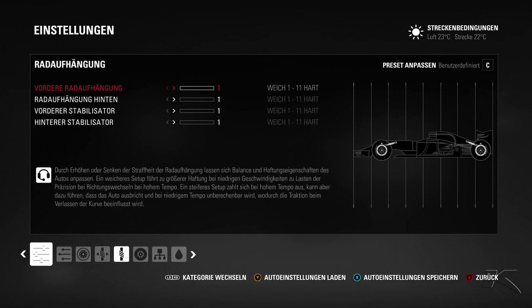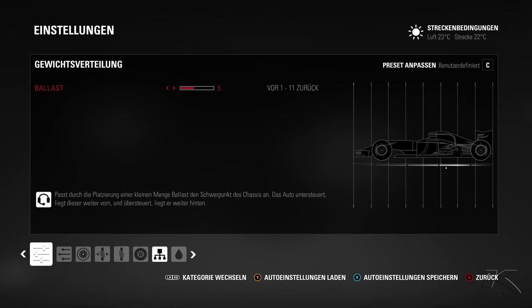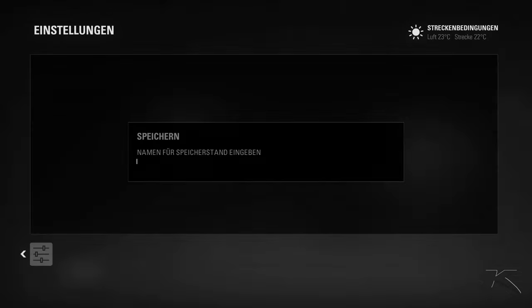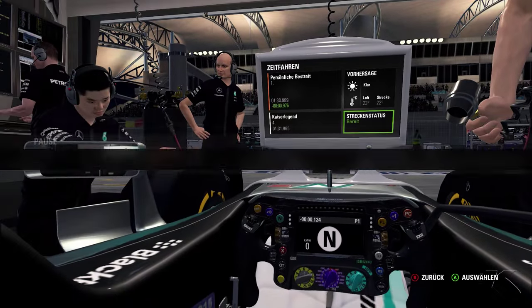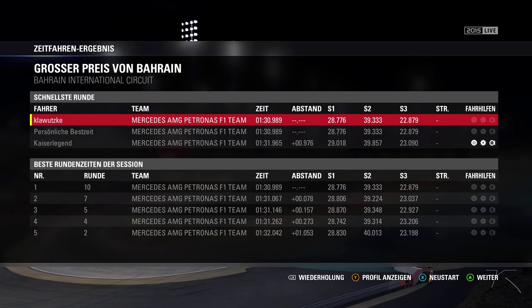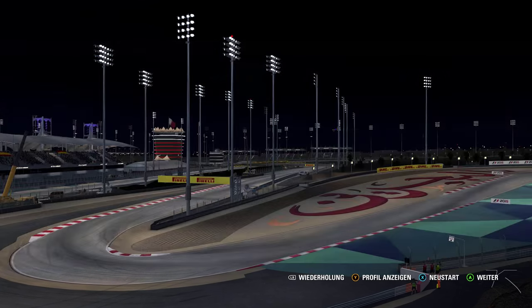I don't think I will change anything else here. I use 1111 instead of 1188 because there are only 2-3 places where you quickly need to shift from left to right, and it's not so important to have extra grip in those cases. The ballast — the weight you can put in your car — is more to the front because the braking zones are really heavy and you need a stable car on the brakes. And these are my sector times.